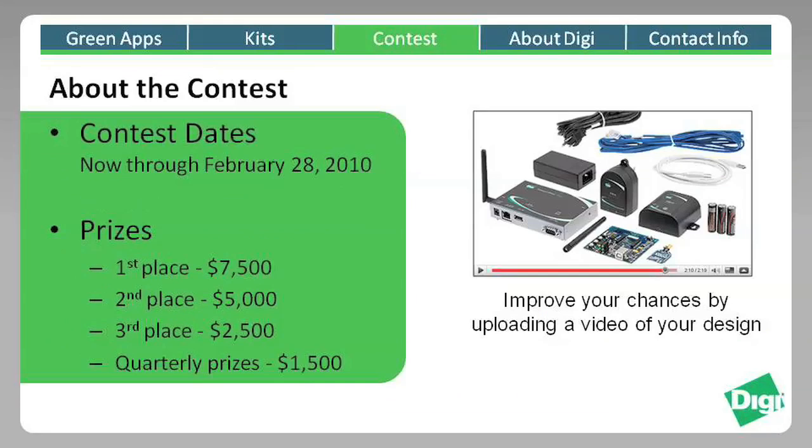With unbeatable kit prices and over $20,000 up for grabs in this contest, why wouldn't you want to give it a try? Along with a $1,500 quarterly prize, we will be announcing the top three finishers at the Embedded Systems Conference in San Jose in April of 2010.